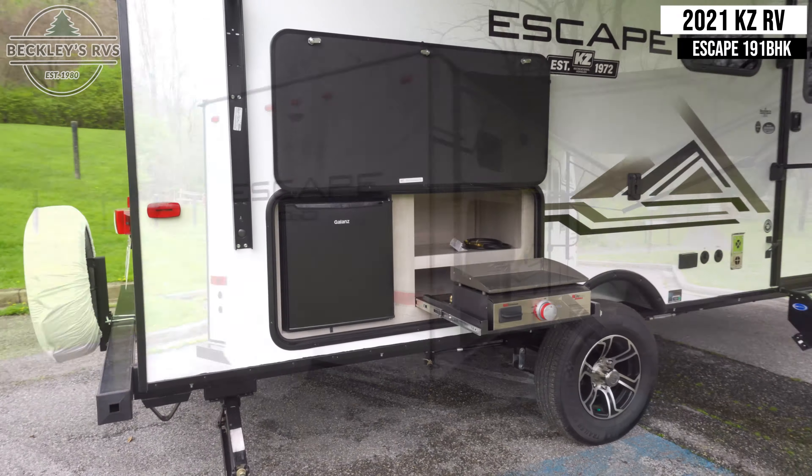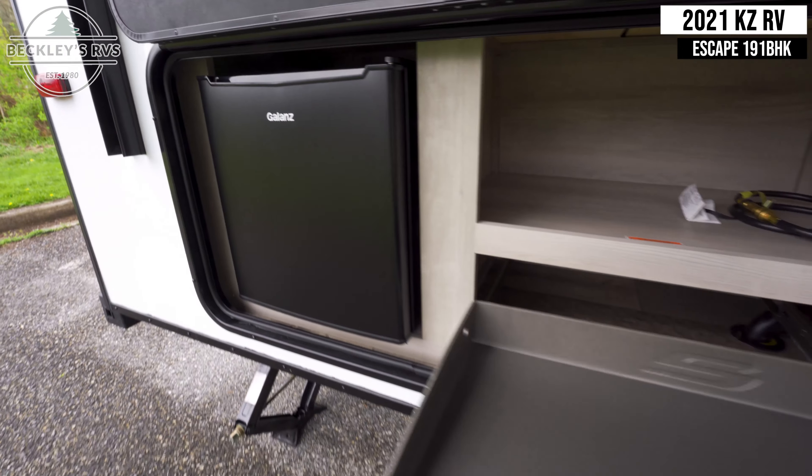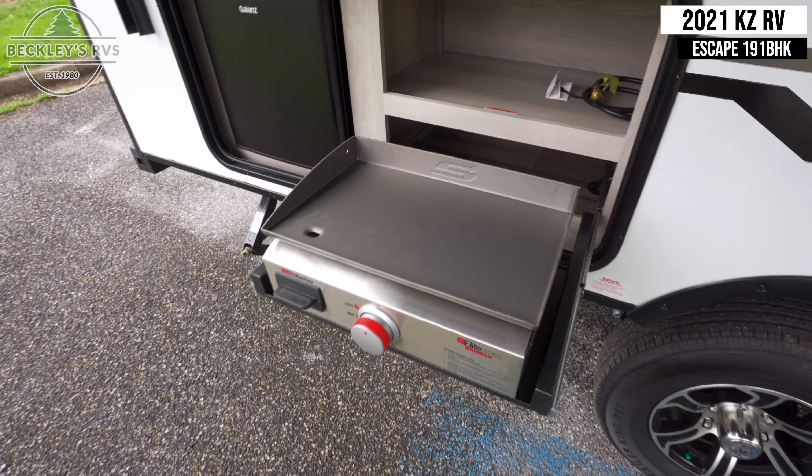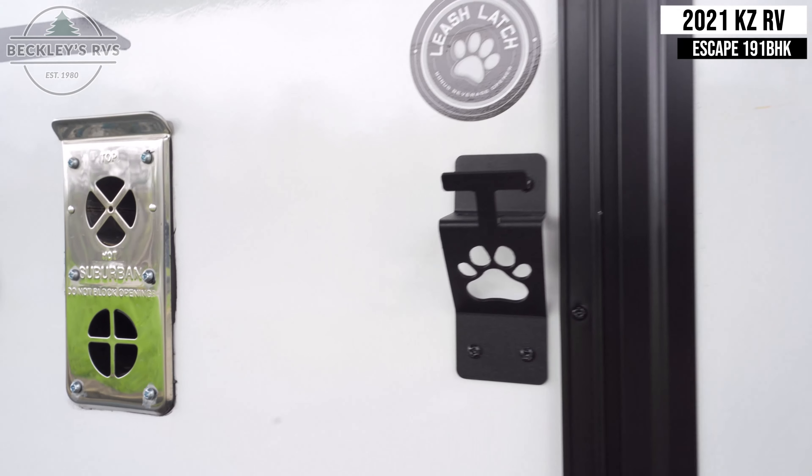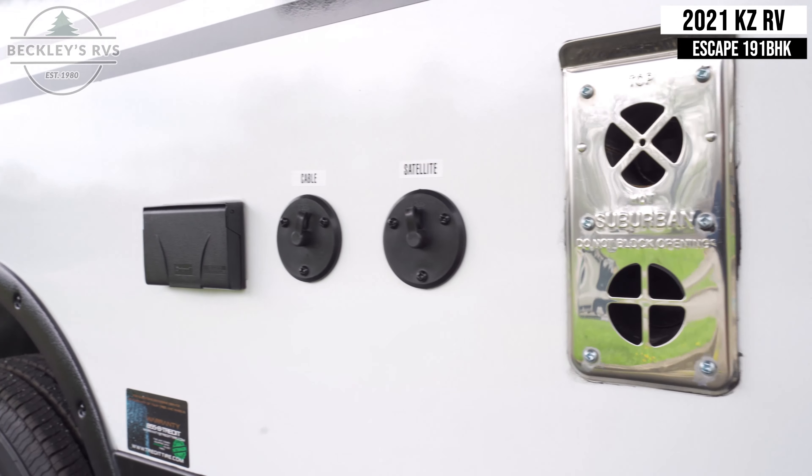It also has an outdoor cooktop and mini-fridge, convenient for preparing and eating meals outside. Right next to the door is a dog leash holder that doubles as a bottle opener, along with GFI outlets and cable and satellite hookups.